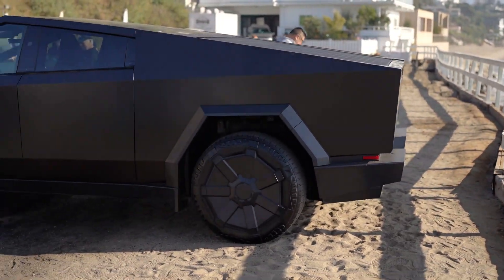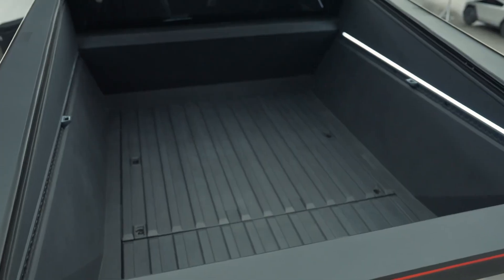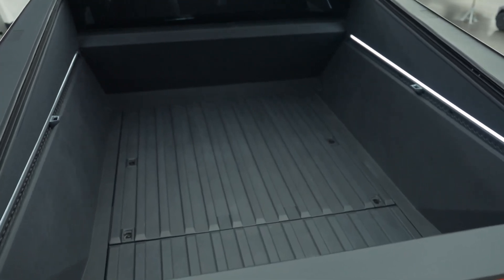In total, the Cybertruck aims to push boundaries for pickup truck expectations in both form and function.